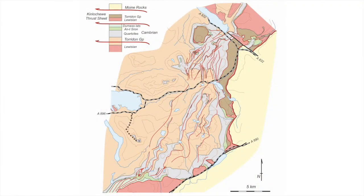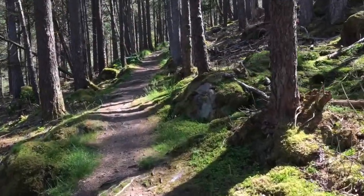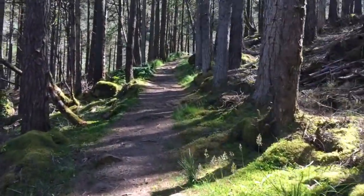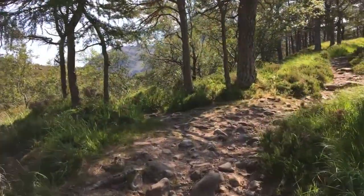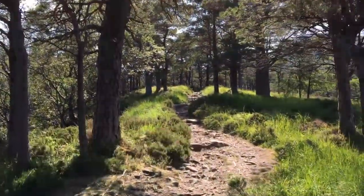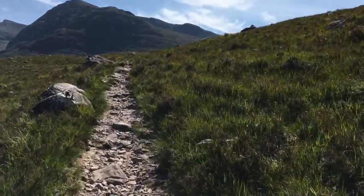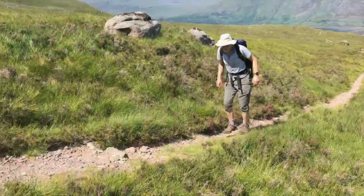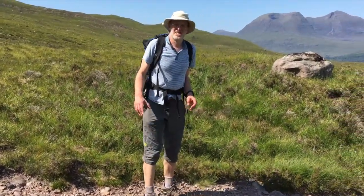One of the finest viewpoints for seeing the scale and continuity of thrusts in the Achnashellach area is to walk up Beinn Damh from Torridon. The path leads up through pine forests and out onto the open moorland.